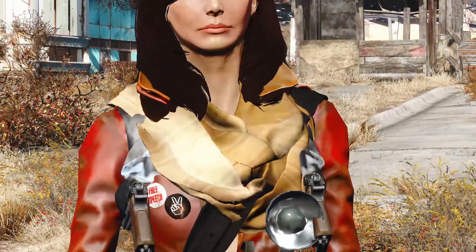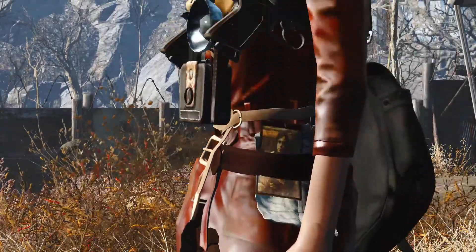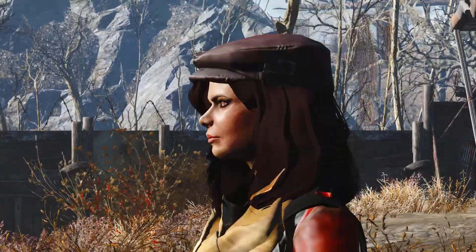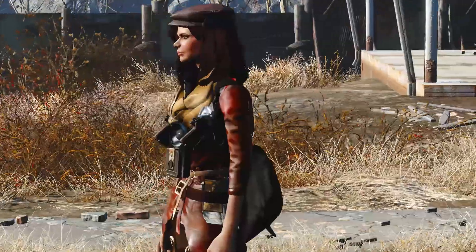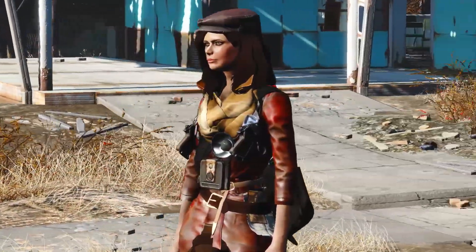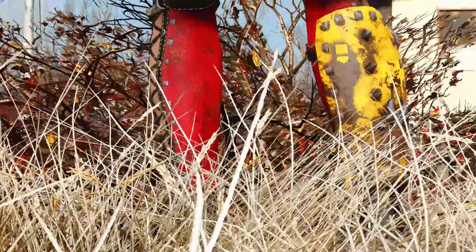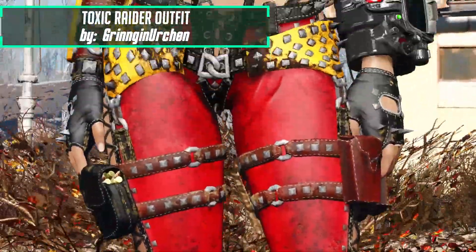Both of these outfits look good on both your player and Piper, and as you can see I'm using these outfits on Piper as my character has a different outfit. Overall I think this mod is done very well and it does remake the outfit very well to fit both the lore and Piper.